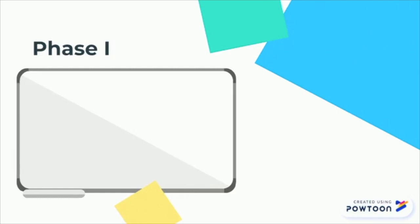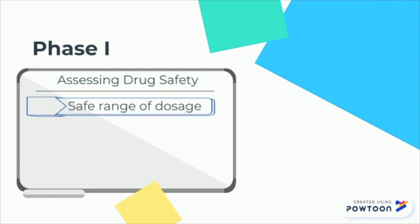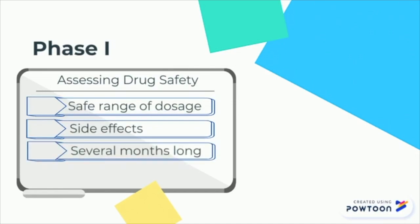In the first phase, known as phase 1, perfinidone is tested first for safety. The trial is run on a small group of people and the goal is to determine drug safety by assessing the safe range for doses and identifying side effects. The length of phase 1 studies are typically several months long. In this phase 1 test, perfinidone was tested on 44 patients with one dose. The study found that the drug was safe and that they could move on to phase 2 testing.